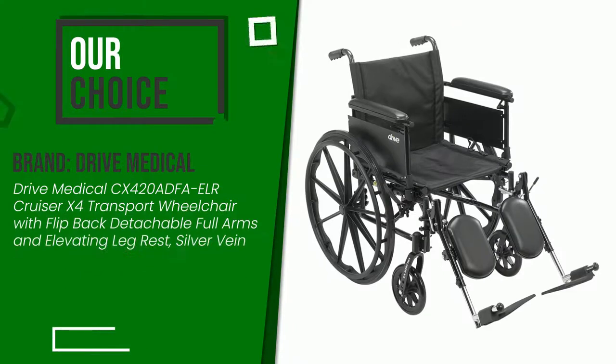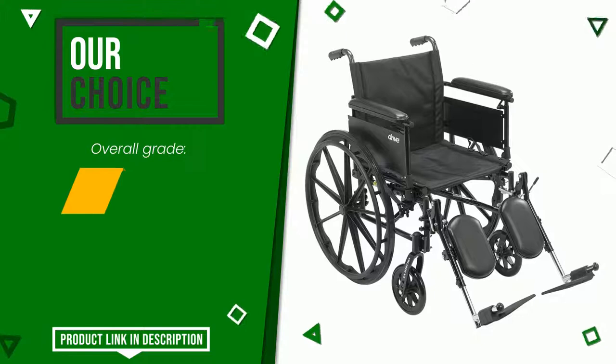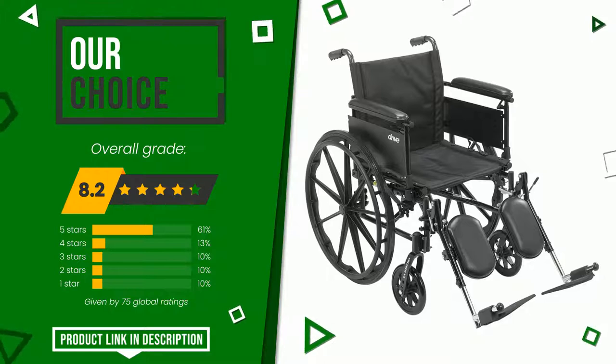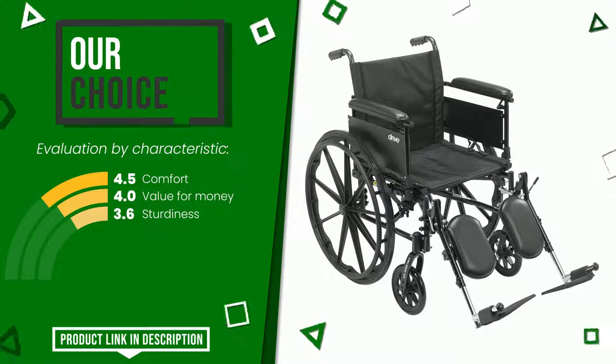The final grade assigned to this product by Drive Medical is 8.2 out of 10. We evaluate it as the best choice; it is highly valued for these characteristics: comfort, value for money, and sturdiness. If you would like more details about this product or would like to purchase it, click the link at the bottom of the video description.